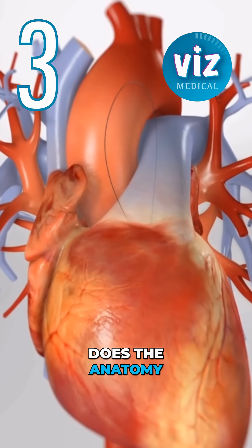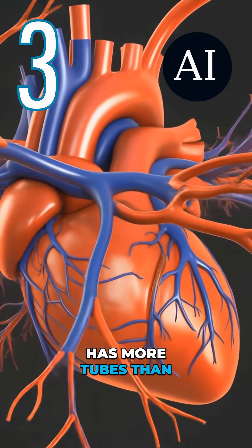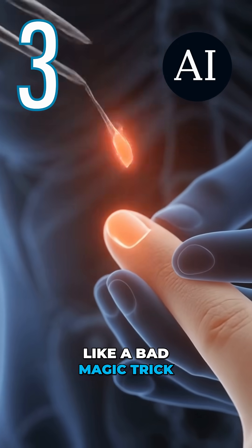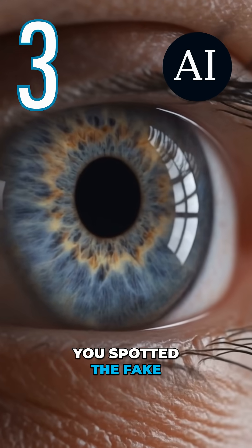And number three: does the anatomy make sense? If the heart has more tubes than a plumbing diagram, or pieces keep disappearing like a bad magic trick, congratulations — you spotted the fake.